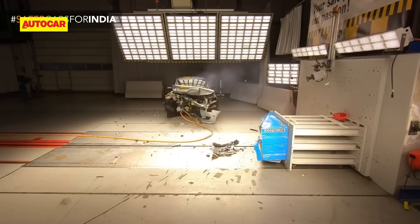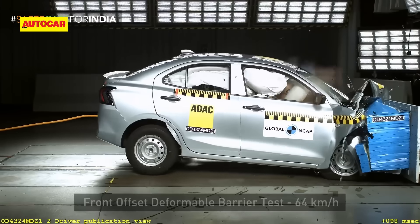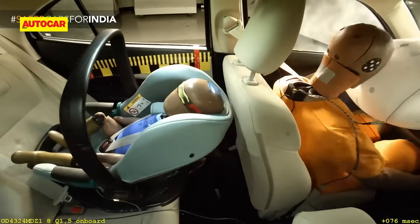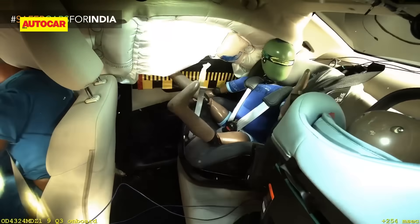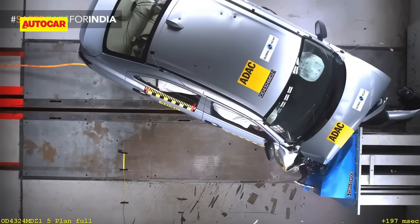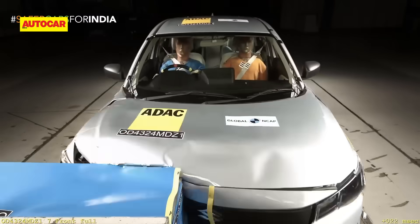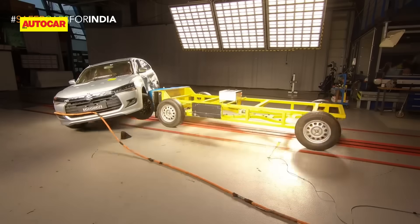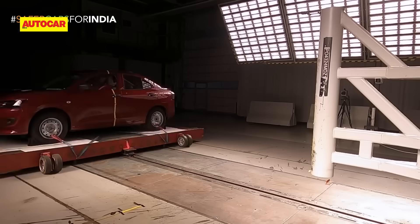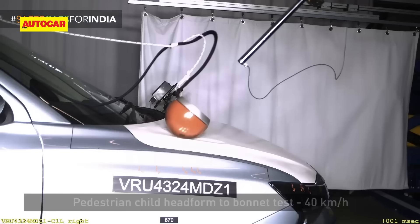The new Dzire was crash-tested by Global NCAP and scored a perfect five-star rating for adult occupant protection and four stars for child occupant protection, making it the first Maruti to achieve a five-star GNCAP safety rating. The tests included a frontal offset crash test at 64 kph, a side barrier test at 50 kph, a side pole test, and a pedestrian safety test.